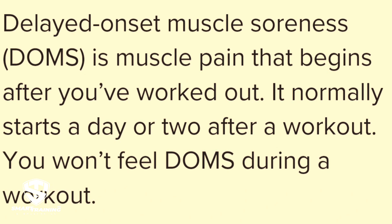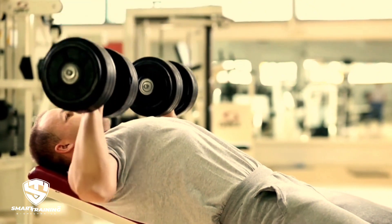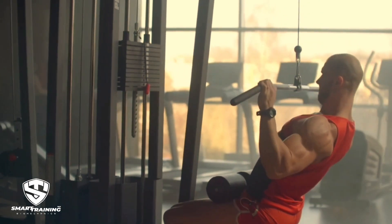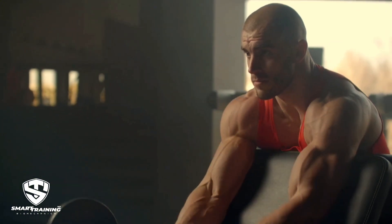However, recovery time varies depending on several factors: the intensity of the workout — heavier loads or high volume lead to longer stiffness; individual recovery ability, like genetics, hydration, nutrition, and rest; and training experience — novice trainees tend to experience more stiffness as their bodies adapt to new stress. Some muscles may stiffen more easily than others due to their size and function.